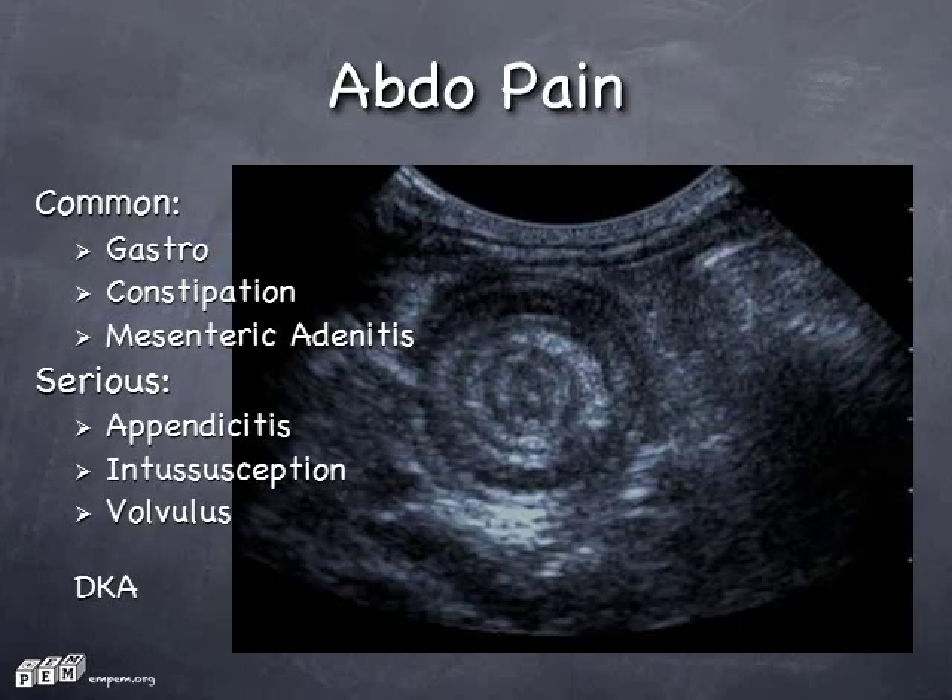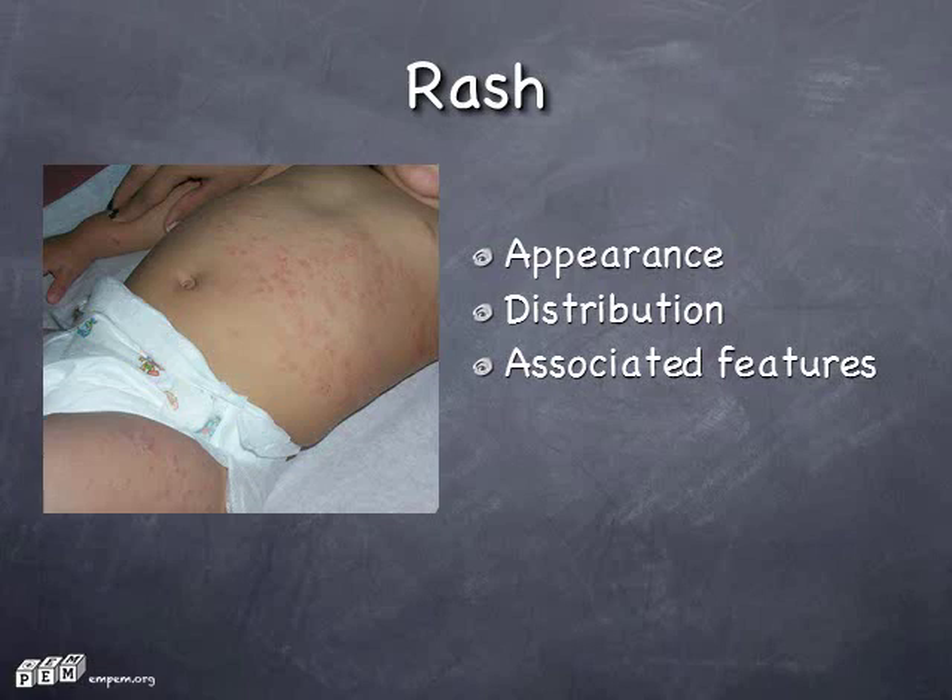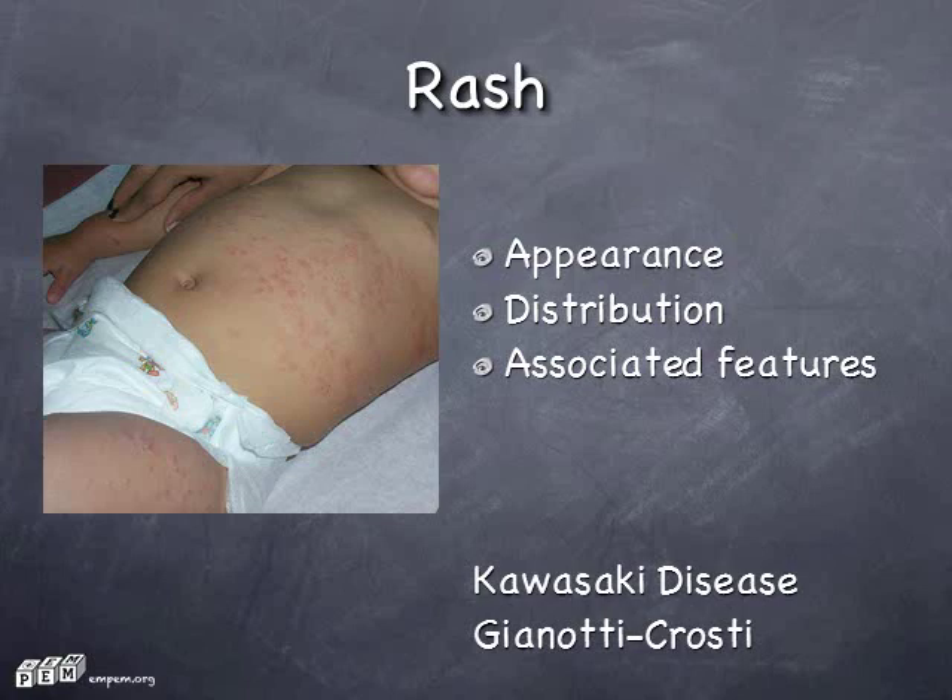Tummy pain: finding the serious causes amongst the more common causes is much better accomplished with an experienced hand on the belly rather than a bunch of blood tests. You should do a urine, however. And don't forget DKA as an uncommon cause of belly pain. The appearance and distribution of a rash might help you figure it out, but the associated features are very important. Don't panic though — if it's not atopic eczema, it's probably a virus, or urticaria caused by a virus. Two cool things to read up on: Kawasaki disease and Gianotti-Crosti syndrome.